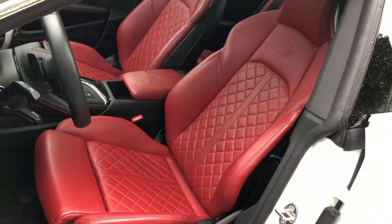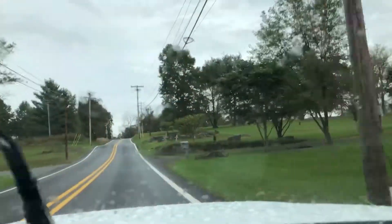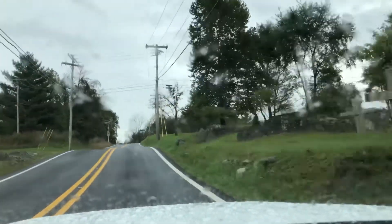The Audi has one of the nicest interiors in the price range and it really feels like a solid automobile when you're driving it.